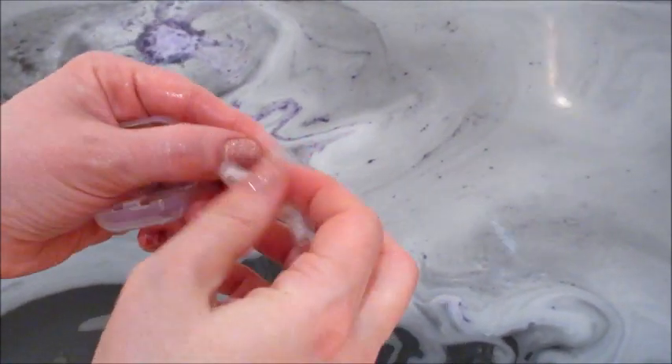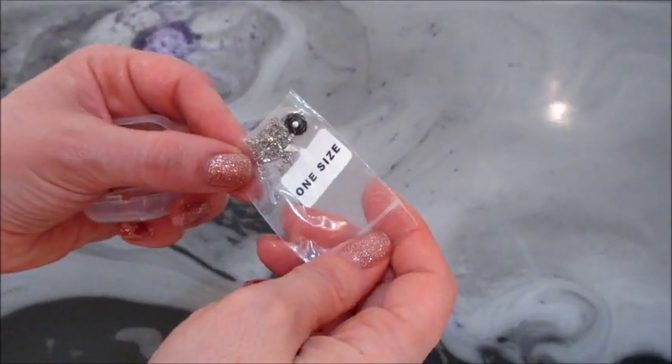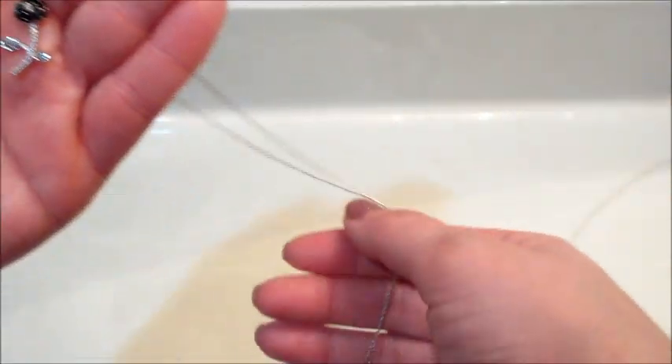It appears there are at least five different necklaces you can get from this bath bomb, and this is the one that I got.